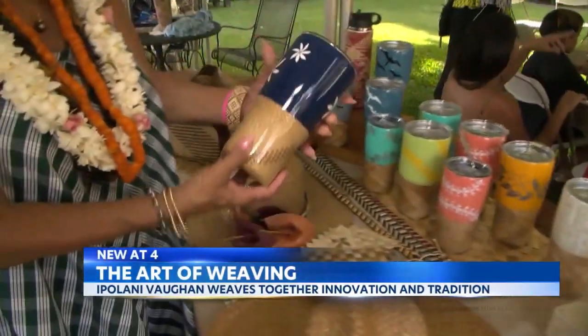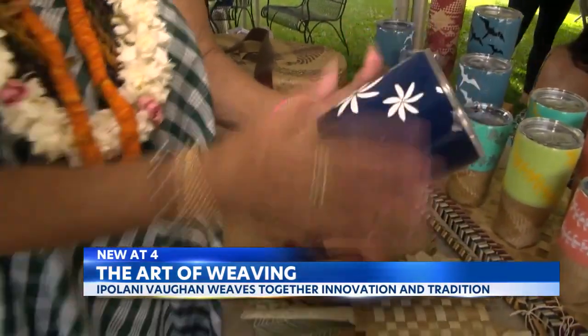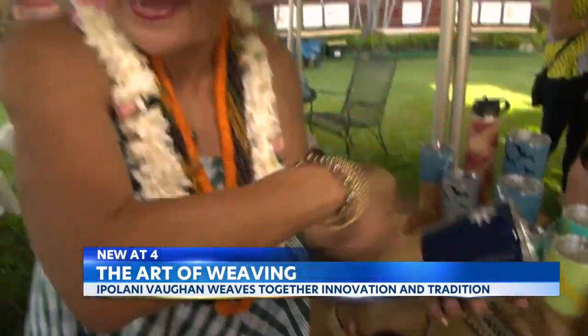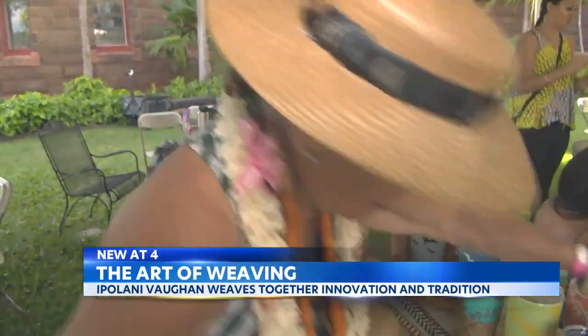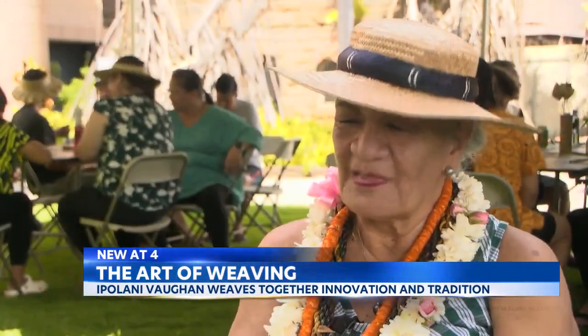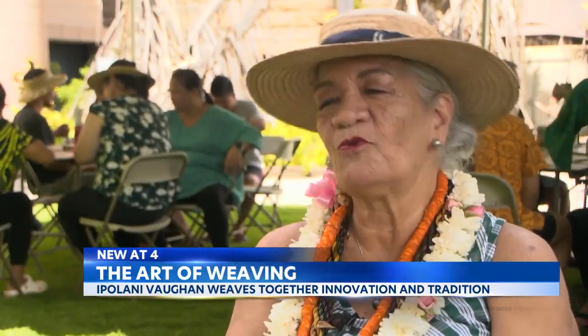They have the weaving on the bottom and then we do a design and then we paint it so it seals it. Ipulani Vaughn wears many hats. She describes herself: I'm a kumu 'ōlelo, a kumu hula, and a kumu ulana.